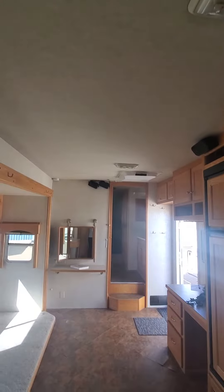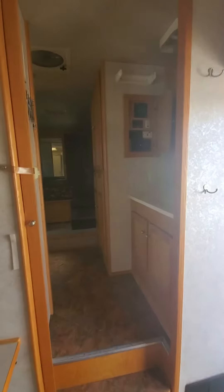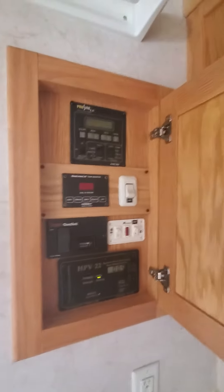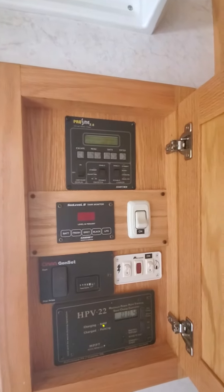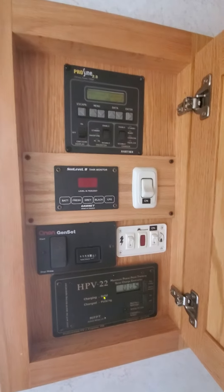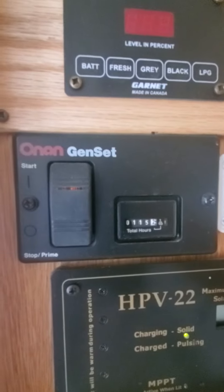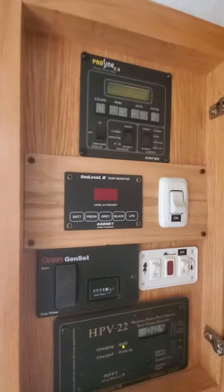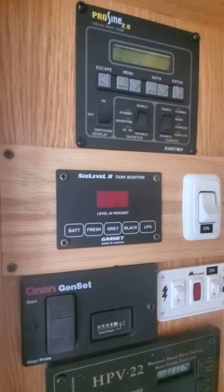This unit has been upgraded from the factory to have a fancier convection microwave put in that's new, as well as a new upgraded stove. It has a very deep two-sided sink with a pull-out faucet so you can spray. It has surround sound, a new air conditioner, a desk, and a TV.